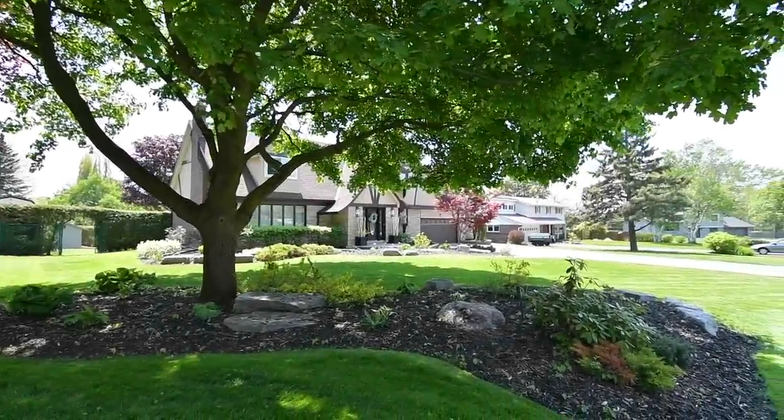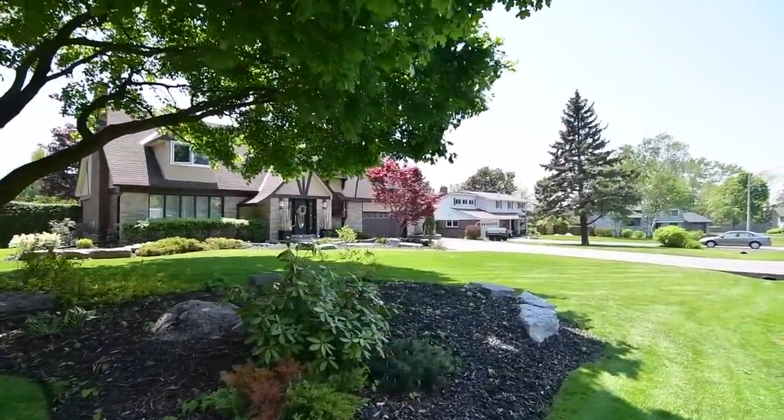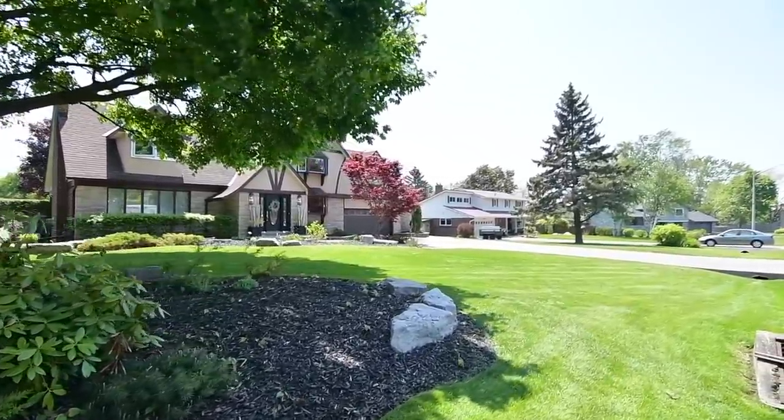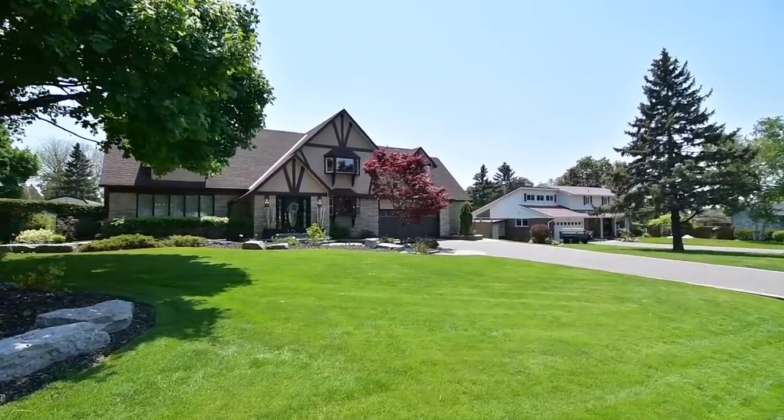Welcome to 883 Briarwood Drive, an exceptional premium-sized property with a four-bedroom executive residence situated within the Maxwell Heights neighborhood of Oshawa's Pinecrest community.